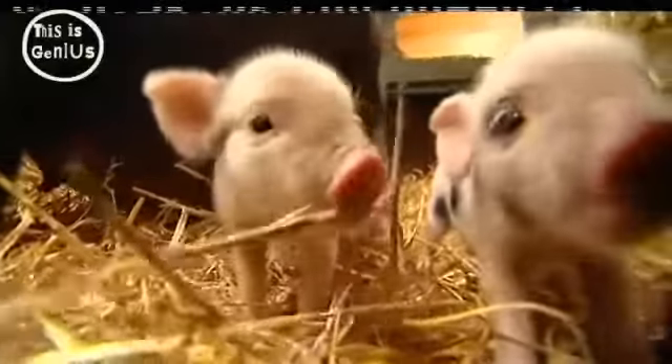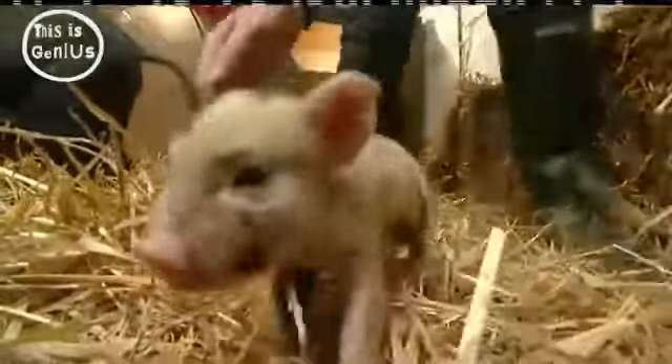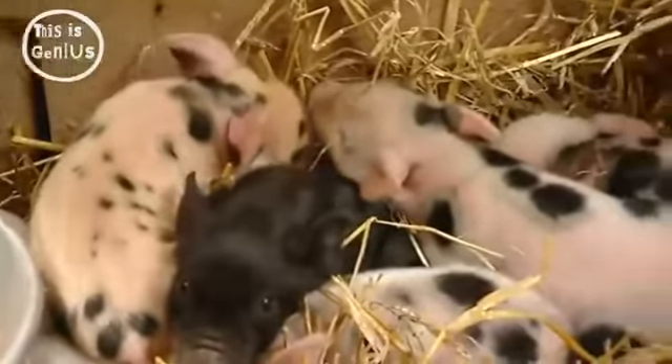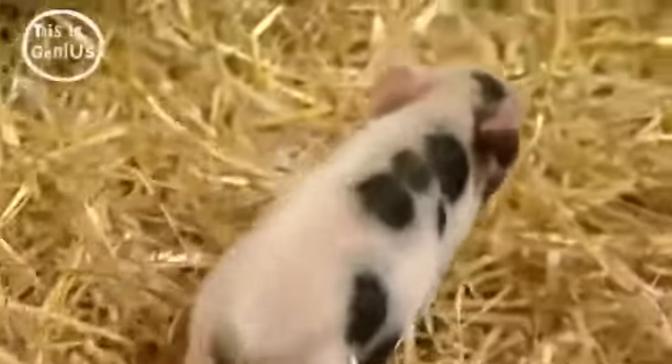These ones are only four days old, but even when they're fully grown they won't get much bigger. The farmer who bred them is looking for some loving homes. But that unique combination of being tiny and being a pig has made the microporkers the latest must-have pet — so if you want to take one home you'll need at least 500 quid and a medium-sized pocket.